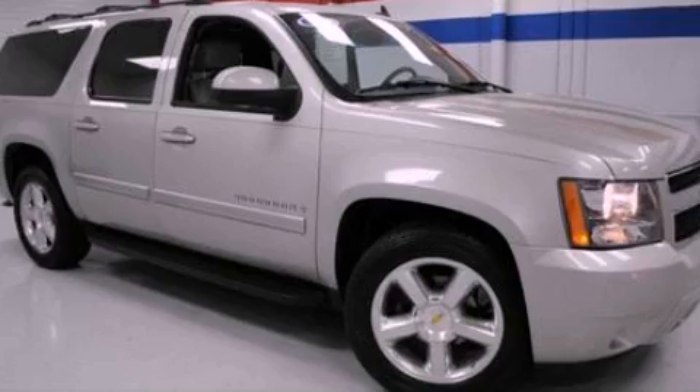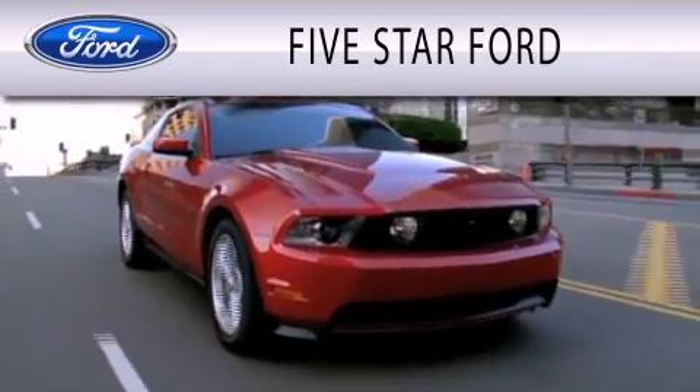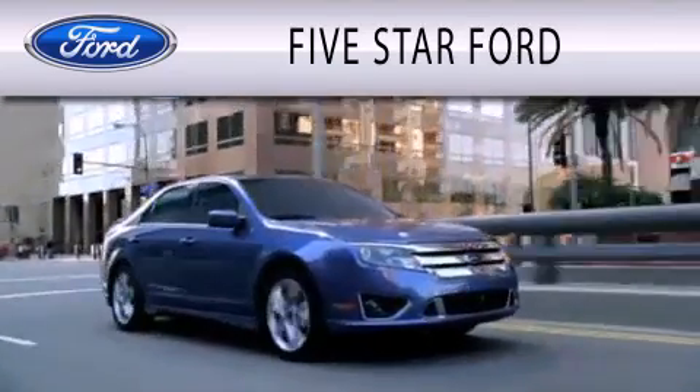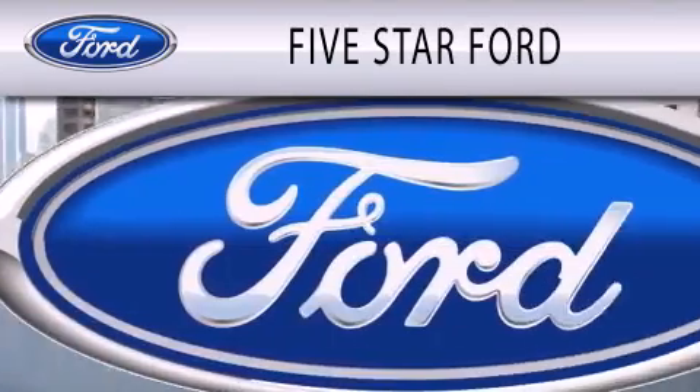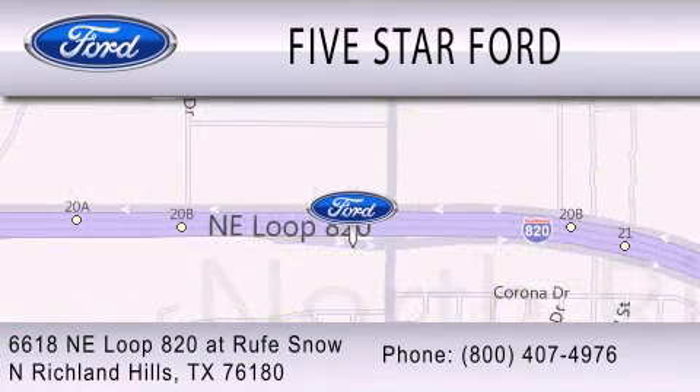This vehicle is sure to sell fast. Call and arrange your test drive today. Five Star Ford is dedicated to doing everything possible to ensure that the experience you have selecting your vehicle is as pleasant as possible. We're located at 6618 NE Loop 820 in North Richland Hills.